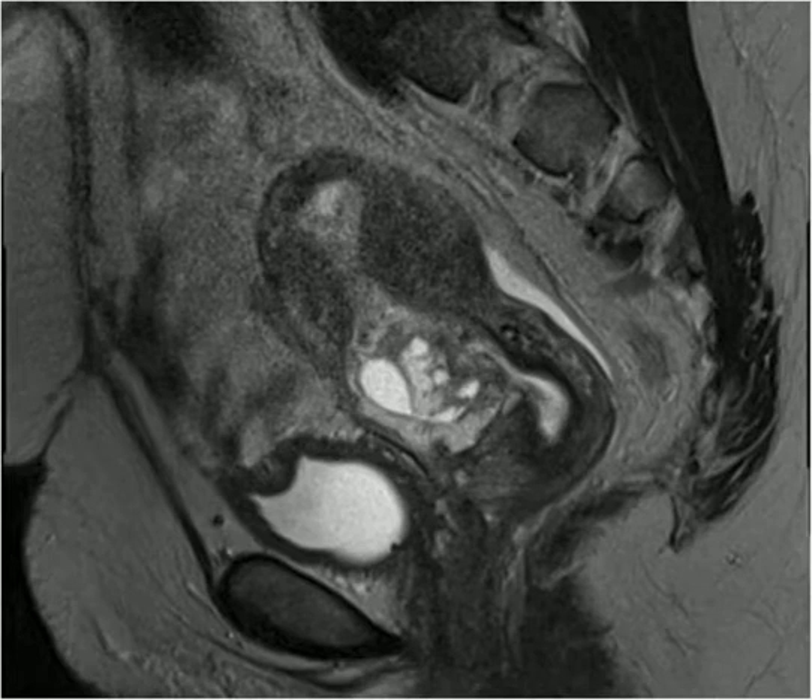Then the radiologist called and said he was actually kind of concerned — it looks like it might be placenta accreta, and we might need to get an MRI, though that's not really an ER workup. Something was still weird about it. We talked to OB, and OB off the cuff said they'd probably just get the MRI to make sure it's not a cesarean scar ectopic. And that's exactly what it was.